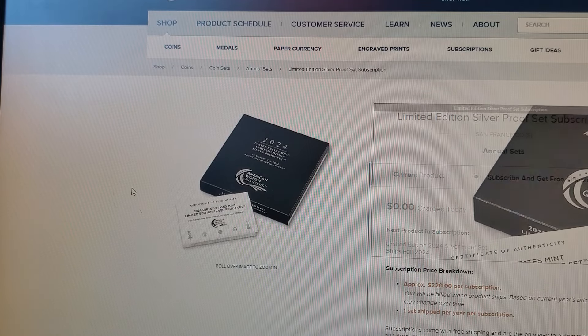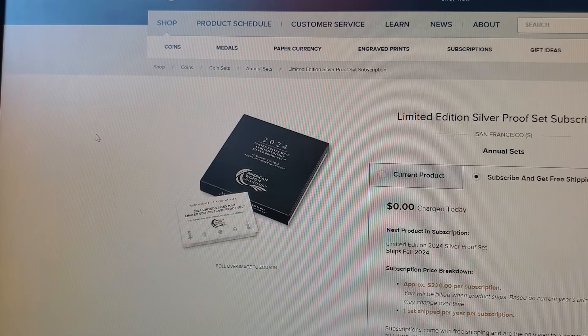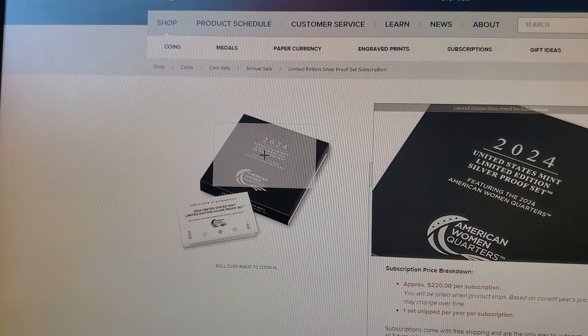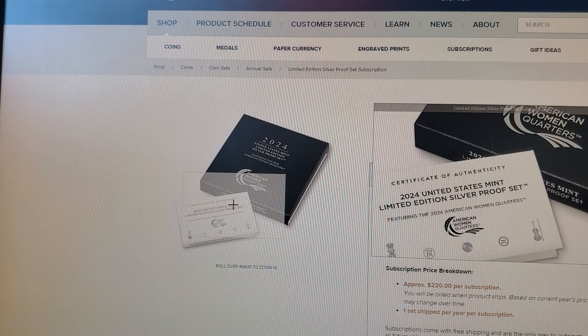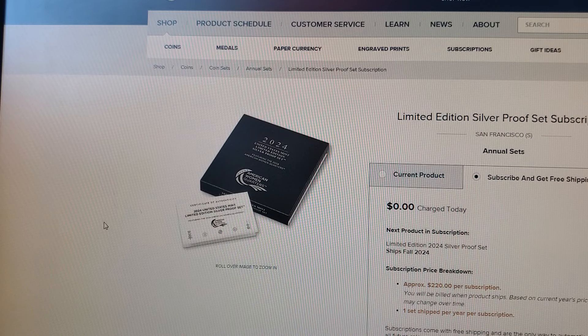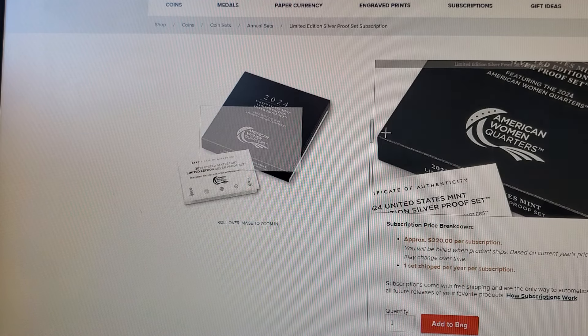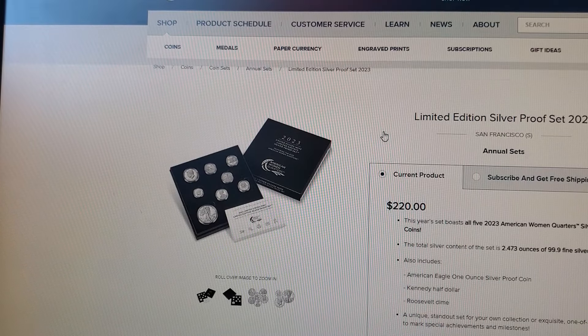I see 'subscribe and free shipping' for something I know nothing about — I'm not subscribed to this and I don't want it. It says approximately $220 per subscription. No thank you. I'm hoping if I click it, it goes away, because I definitely don't want something like that showing up. Gotta watch out for the Mint, guys.